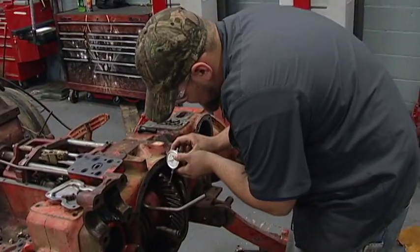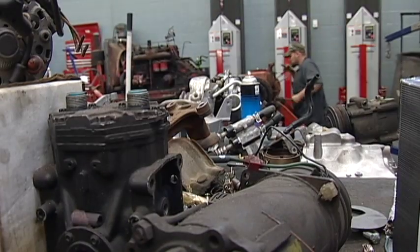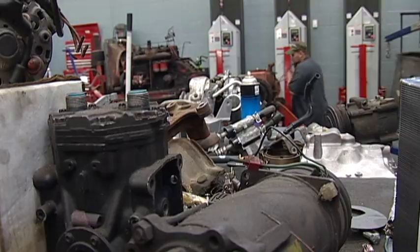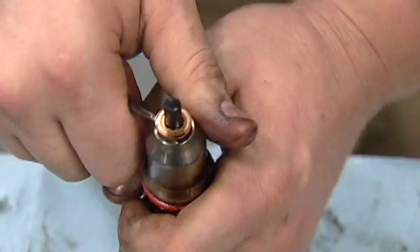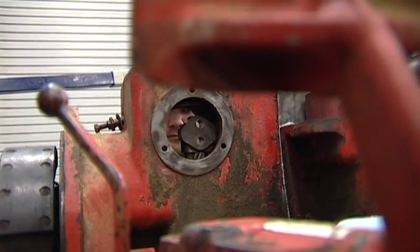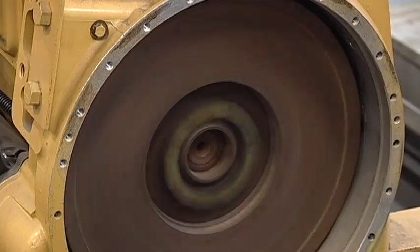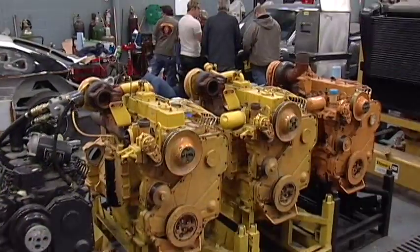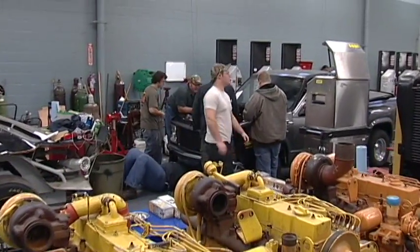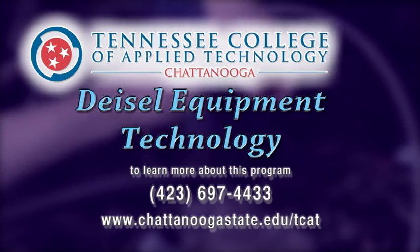Graduates of the program may find work in small shops or large fleet service centers with such jobs as diesel equipment technician, heavy equipment technician, mechanic's helper, parts sales, medium and heavy-duty truck technician, or auto diesel technician. Get your new career running by enrolling in the Diesel Equipment Technology program from the Tennessee College of Applied Technology at Chattanooga State.